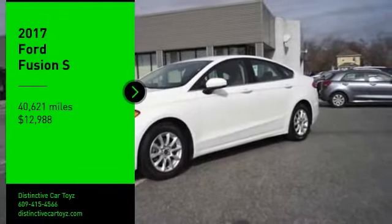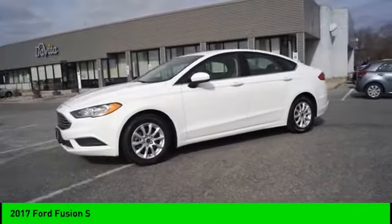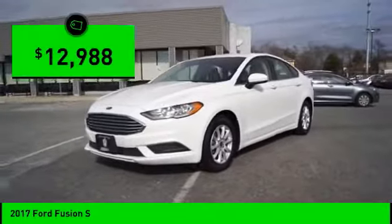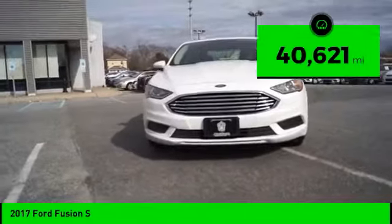Stop by and take a look at the 2017 Fusion. You can have both impressive power and great economy in a Fusion, and it is priced below $15,000. This vehicle has less than 45,000 miles.